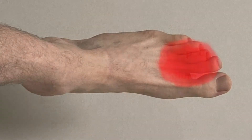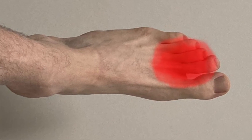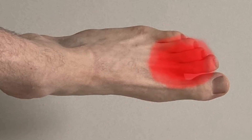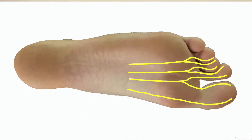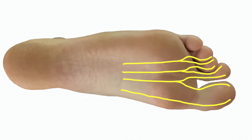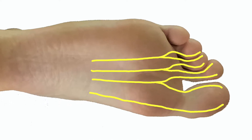Hot foot or metatarsalgia is the name given to the burning pain that cyclists sometimes feel between the toes when they're riding. The symptoms of this syndrome vary between pain, burning, tingling and numbness and can be a combination of these. Essentially the small nerves between the toes, known as interdigital nerves, are being either physically compressed or chemically irritated by changes in blood flow or by an inflammatory reaction.